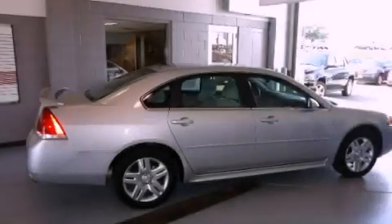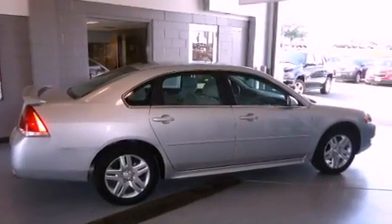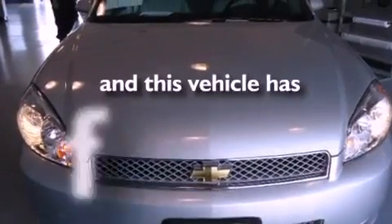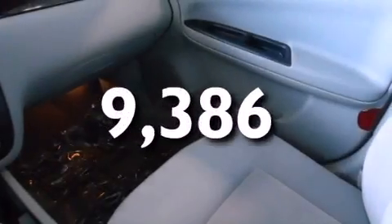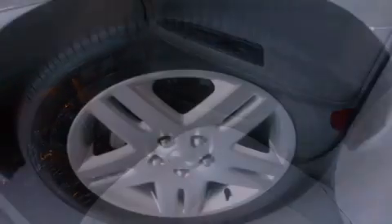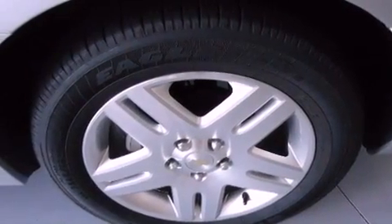Additional features include a passenger-side vanity mirror, an anti-lock braking system, and a multi-function display. This vehicle has less than 10,000 miles. With an EPA estimated rating of 30 miles per gallon on the highway, fuel efficiency does not take a back seat.